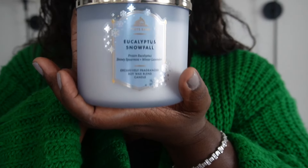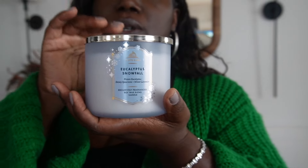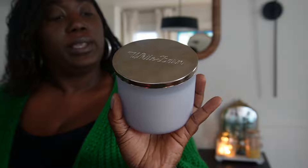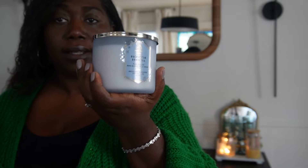First one up is Eucalyptus Snowfall. This smells so good — you cannot go wrong with Eucalyptus. They've paired it with Frozen Eucalyptus, Snowy Spearmint, and Winter Lavender. Take Eucalyptus and turn it into a snowy holiday scent — say less. I wish y'all had smell-o-vision, that's amazing. So I got that one.